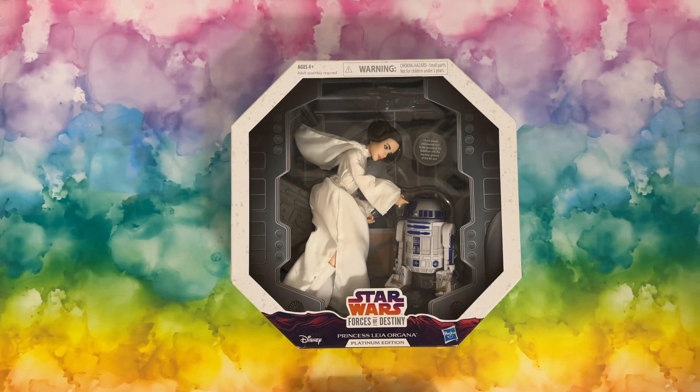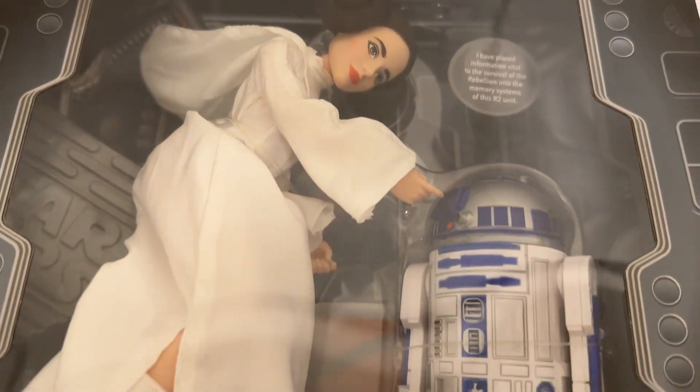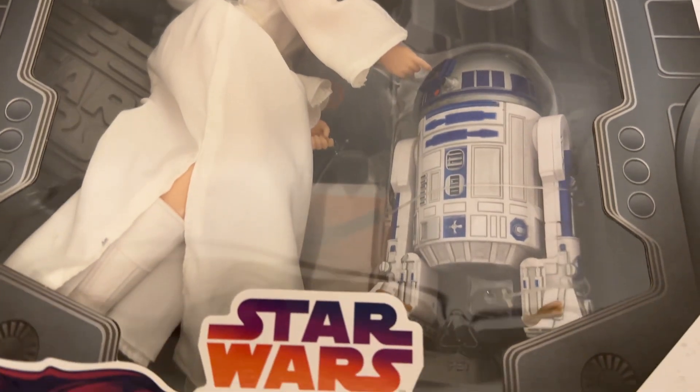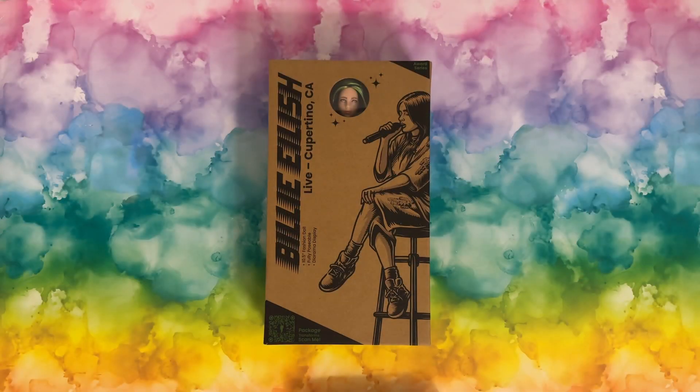First up is this find from last month that I forgot to include in the video — isn't this the coolest Princess Leia? I love this and I just had to have it. I have some fun ideas for this piece. And now on to my November finds.